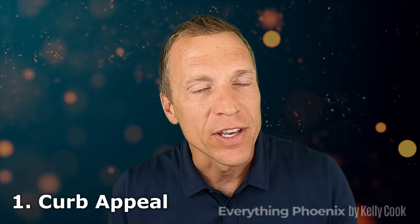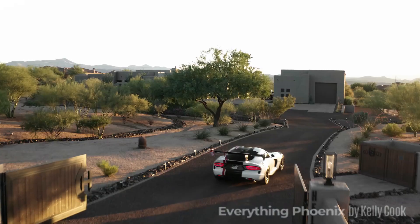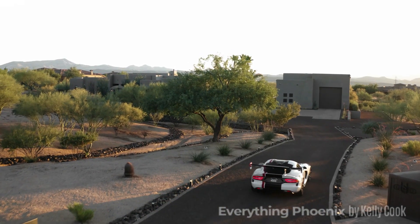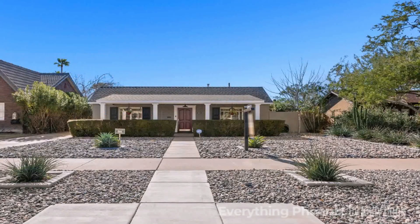Even in this market, which is a little more challenging given where rates are, number one is curb appeal. This seems obvious, but you'd be surprised how many homes we see that just don't have good curb appeal. That's the first impression a buyer will have when they drive up or see the house in photos. The little flowers, the color as you walk up, the exterior paint — it must be good. If it's faded, take the money and get the house painted. It is well worth the investment; there is an ROI on that.